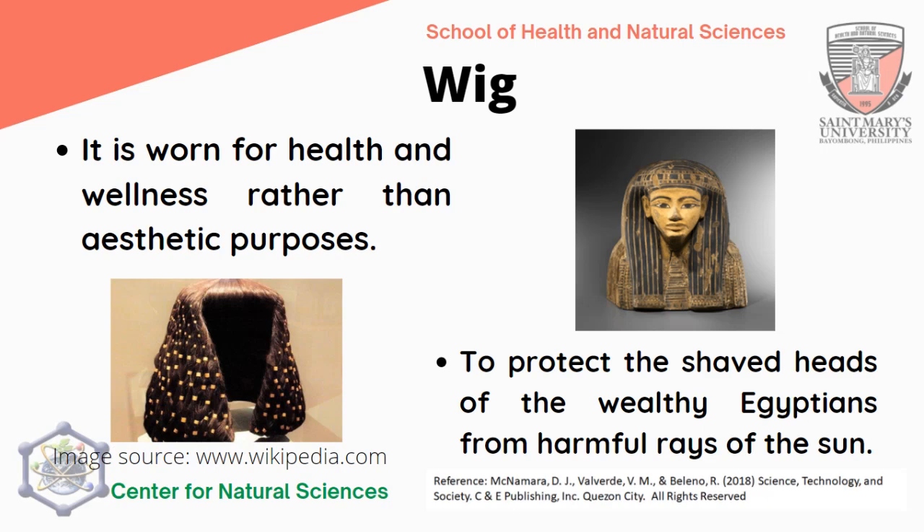It was a practice for Egyptians to shave their heads, and as a result they needed to protect their heads using wigs. Today, wigs are used for aesthetics and also for health-related reasons such as during chemotherapy when hair falls out.